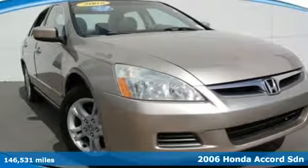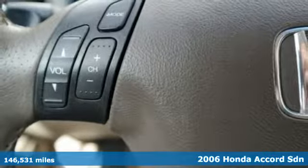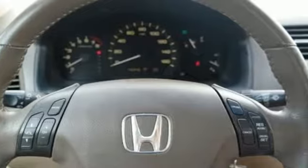Here's a 2006 Honda Accord sedan. Year after year, the Accord is showered with awards and praise. Take a look and it's easy to see why. Drive it and you'll know why.